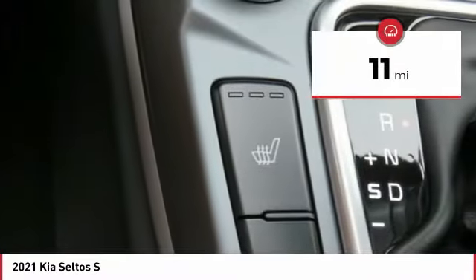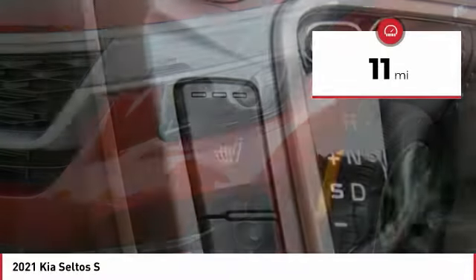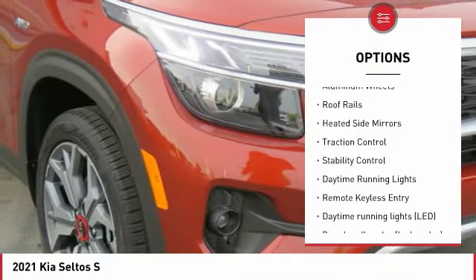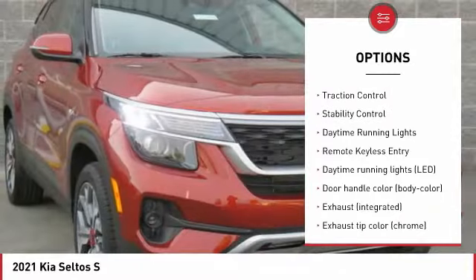This vehicle has less than 100 miles. Here are some of this vehicle's great options: tire pressure monitoring system, hill descent control, all-wheel drive, aluminum wheels, roof rails.